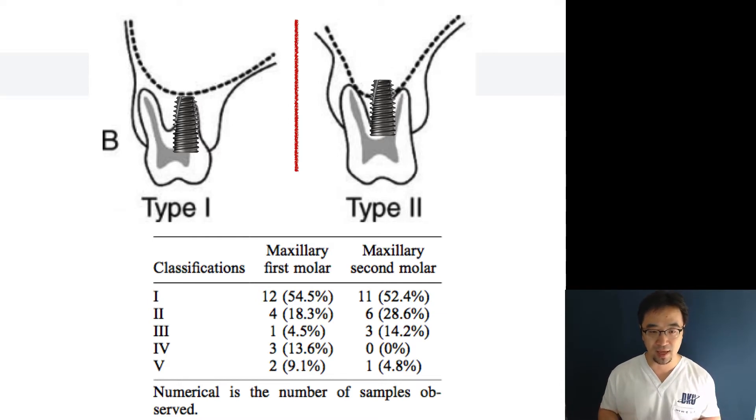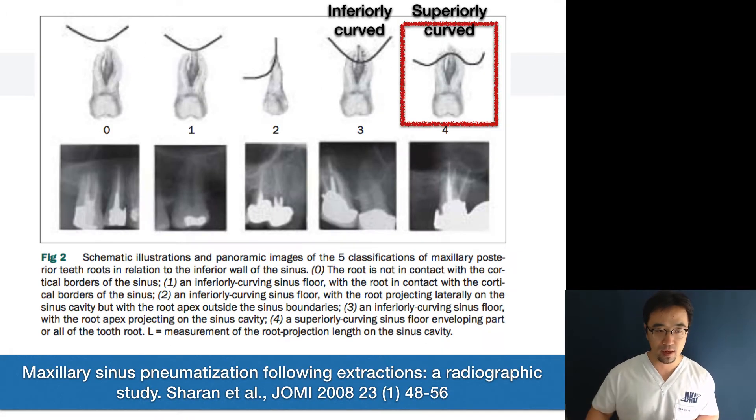So we can see that after extraction of posterior molars, there is a 50% chance that you will have to do additional sinus lift surgery. You also have to consider what happens after extraction — the sinus floor does not stay there.